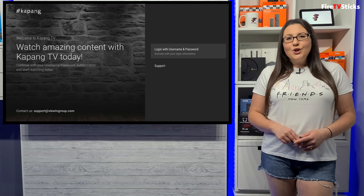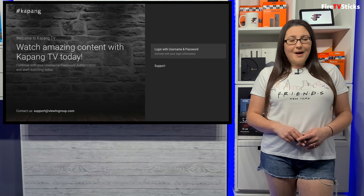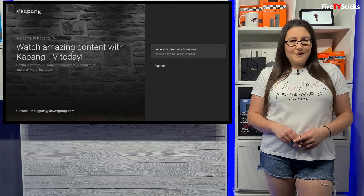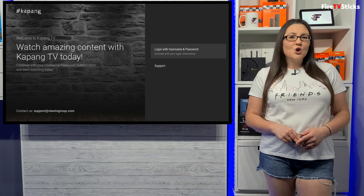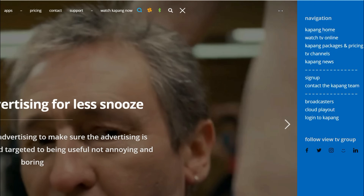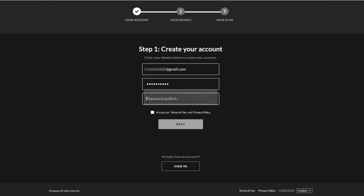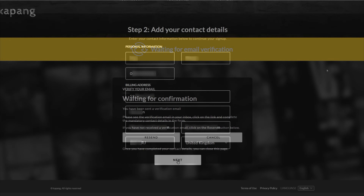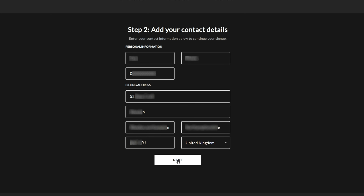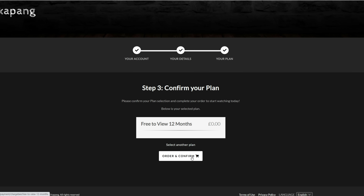When you open the Kapang app, you will be asked to log in with your username and password. If this is your first time using Kapang, you will need to set up an account on a web browser — it will be easier to do this on your PC, laptop, phone or tablet. Go to kapang.com and click on the menu option in the top right-hand corner of the screen. Click on Sign Up, then enter an email address and password. You will need to verify your email address and then provide more information including a valid UK or US address. Once you've done that, select the free to view plan and follow any on-screen instructions to continue.